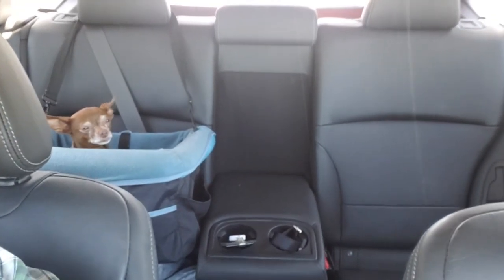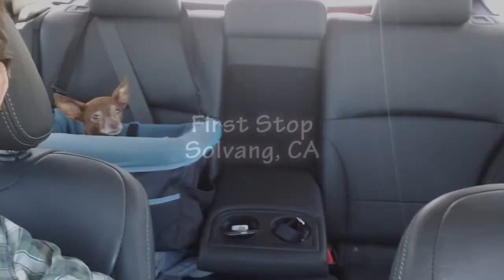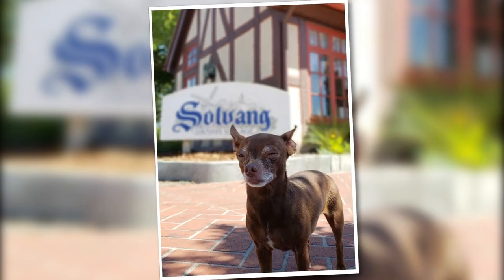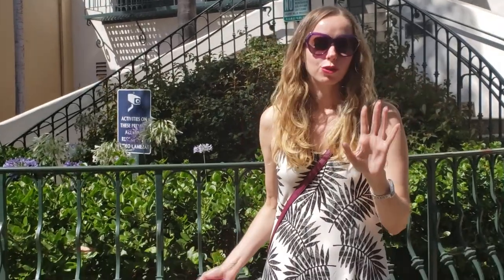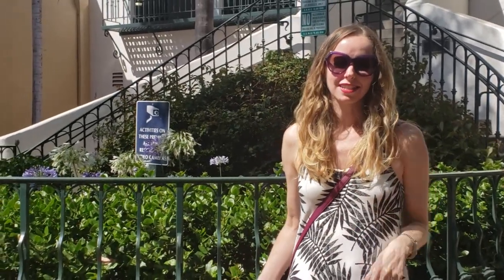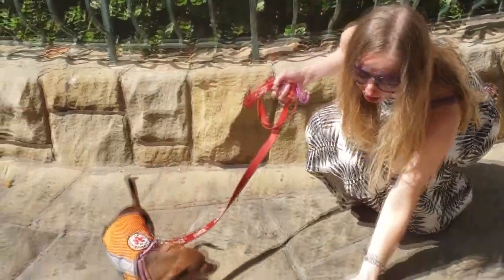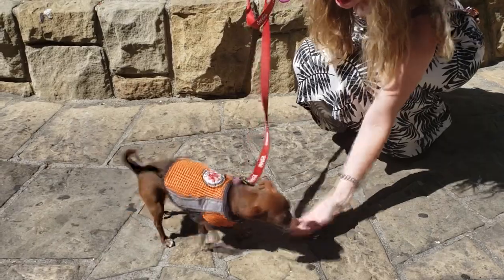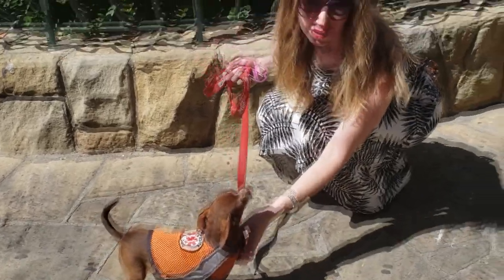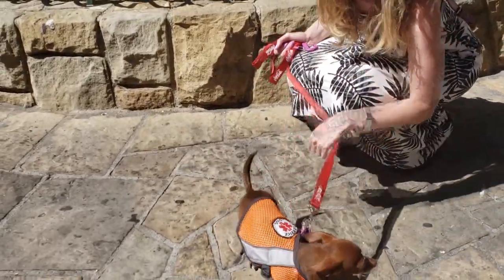A quick rule to test if your dog needs to wear shoes: put the back of your hand onto the ground for five seconds, and if you can't hold it there for five seconds, then your puppy can't walk around without shoes. It's a great test. This ground is not that hot, so Buttons is going to go shoe-free today.